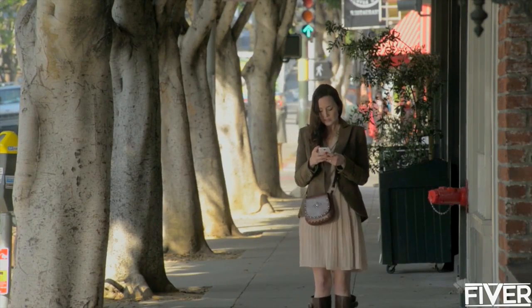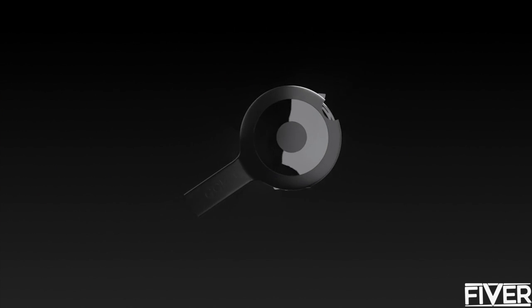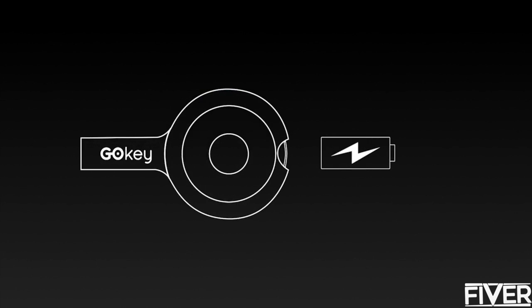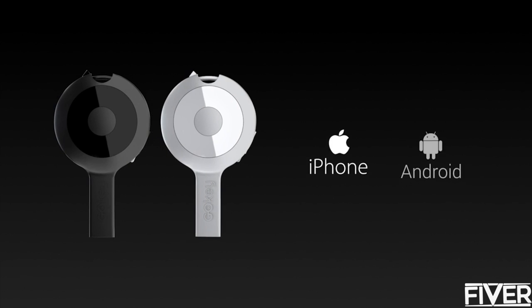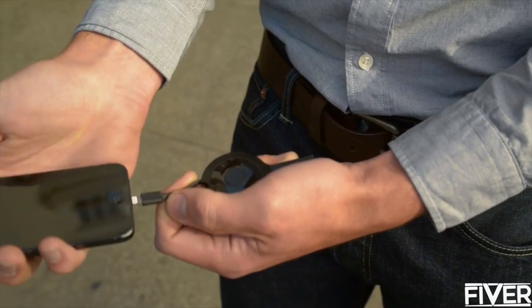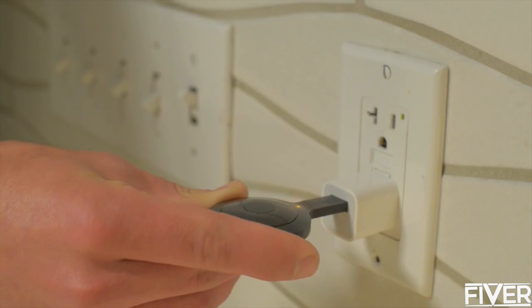Don't you just hate it when your phone runs out of juice — when you're on that important call or trying to get directions? Say hello to GoKey. GoKey's battery is capable of charging your phone for up to two hours. Keep it on your keyring for easy access, then use it to boost your phone on the go. To charge it, plug it into any USB port — on your laptop, in your car, or right into an outlet.